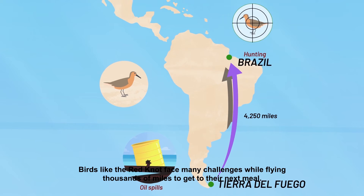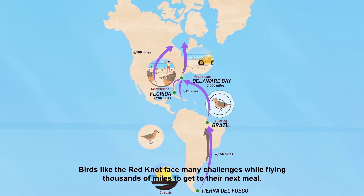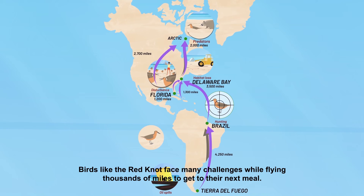Birds like the Red Knot face many challenges while flying thousands of miles to get to their next meal. Map graphics show the Red Knot migration route from Tierra del Fuego at the southern tip of South America to the Arctic, stopping at Brazil, Florida, and Delaware Bay.